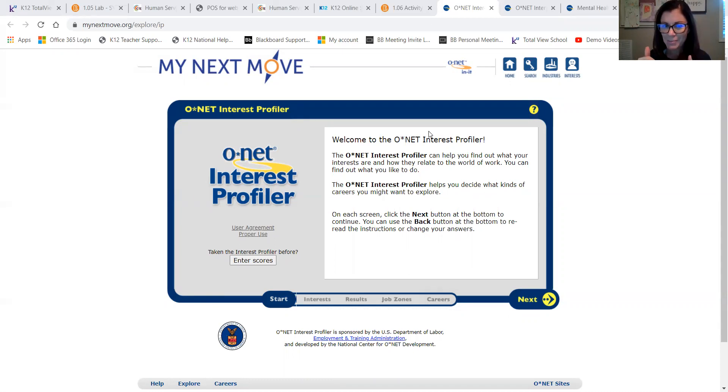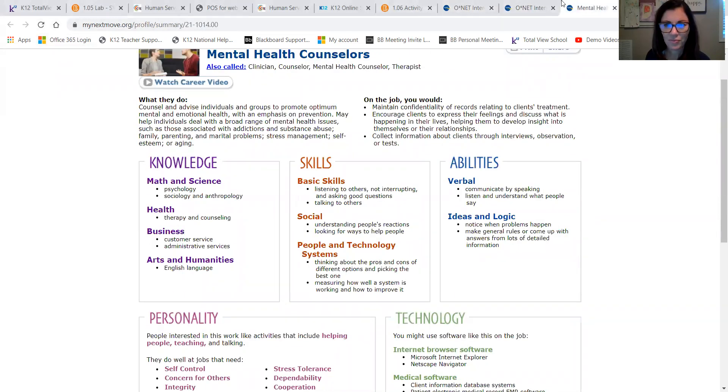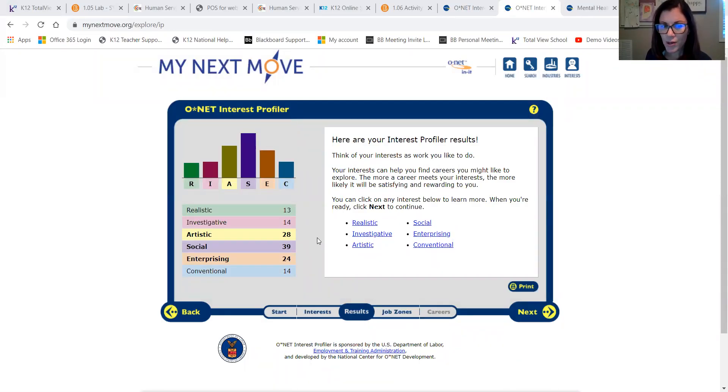Then you're going to get your Holland code, which is what we discussed in the beginning of this assembly. I'm going to reshare my screen to show you my particular results. As you can see, my Holland code is SAE, because my top categories are Social, Artistic, and Enterprising. Not surprising, since I'm a school counselor, that the Social category would be very high for me.